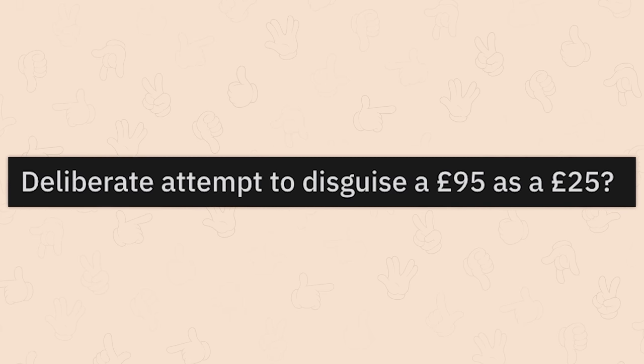Deliberate attempt to disguise a 95 pound as a 25 pound? What? What? How much is it? The price is 25 pounds.